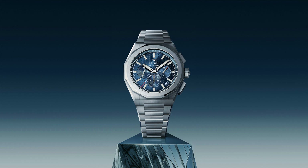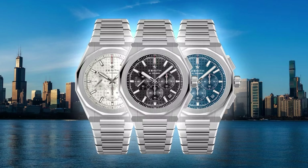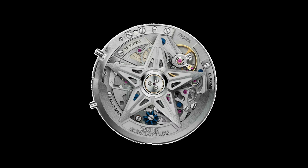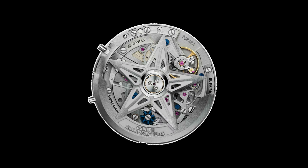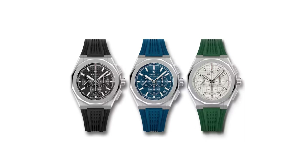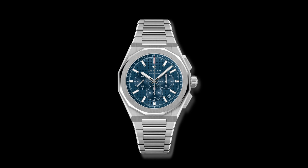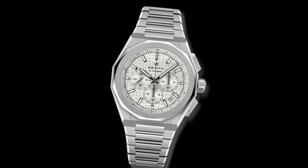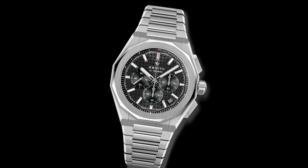The Defy Skyline is available in three sunburst dials: either silver, blue, or black. The one-tenth of a second chronograph features a central chronograph hand that makes one turn in 10 seconds, a 60-minute counter at 6 o'clock, and a 60-second counter at 3 o'clock. The watch comes with an interchangeable steel bracelet and a green-patterned rubber strap. The retail price is $13,400.